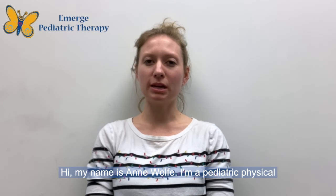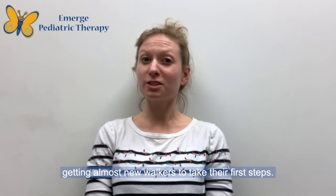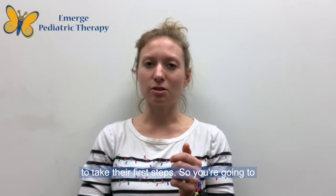Hi, my name is Anne Wolfe. I'm a pediatric physical therapist at Emerge Pediatric Therapy and I'm part of our InThink Care team. Today we are going to be doing my number one trick for getting almost new walkers to take their first steps. This has worked for me with a lot of different families and it's been a really fun way to get kiddos engaged to take their first steps.